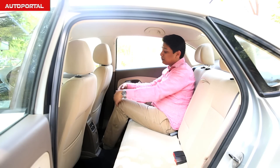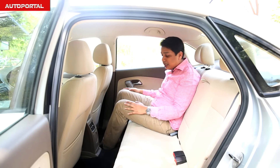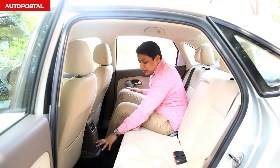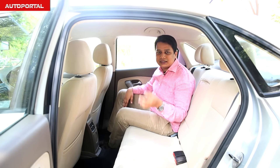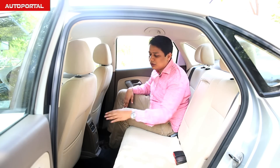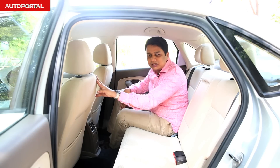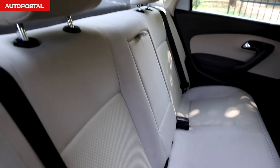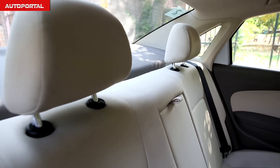Just as in the Vento, there's good knee room in the Rapid as well. Headroom is generous and you get the same rear AC vent and a bottle holder. The transmission tunnel is identical to the Vento. The only area where you can tell which car you're in is the absence of the front passenger seat lever — that's a feature missing on the Rapid, though the car is otherwise identical in comfort, seat cushioning, and overall space.